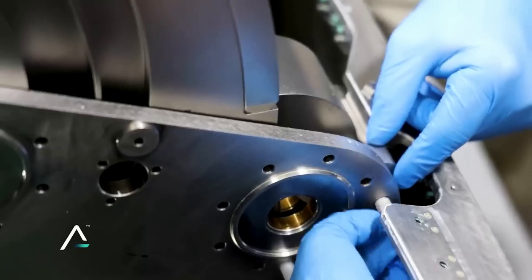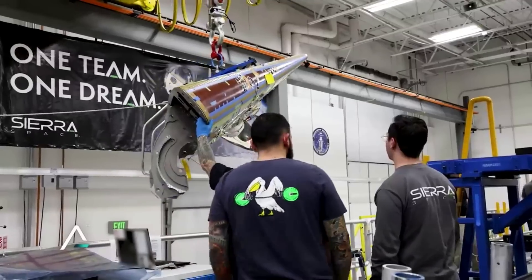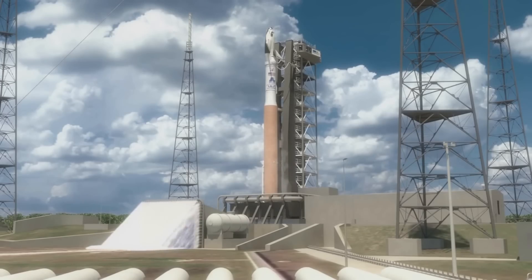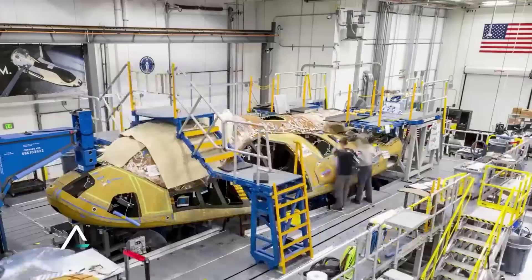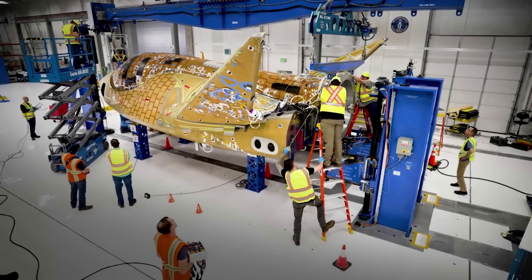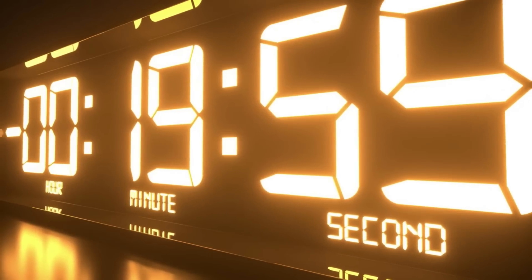While one of the last major updates on Tenacity and its first launch came a few months ago, Sierra Space has recently given us some hints into its progress. Starting in early October, someone asked about Tenacity and how the test article was coming along. Sierra Space responded with a tweet saying, 'Right now, our Dream Chaser team is hard at work affixing more than 2,000 hand-cut thermal tiles. We'll have more photos and close-ups of Tenacity coming soon.' One of the final steps is the tedious process of attaching each and every thermal tile. Based on the timeline and this tweet, we can expect more updates on the completion of this process likely in only a few months.